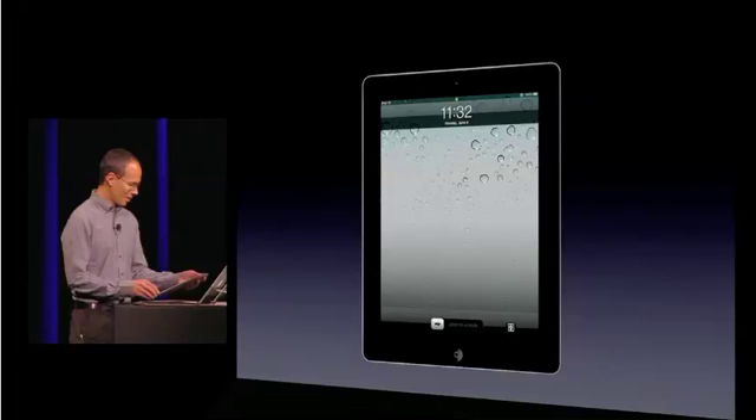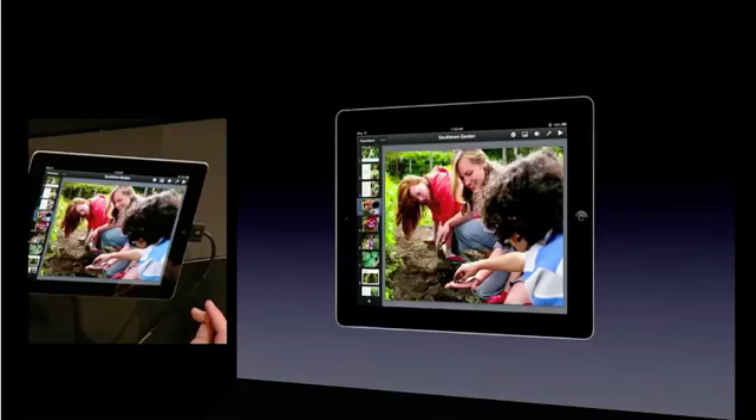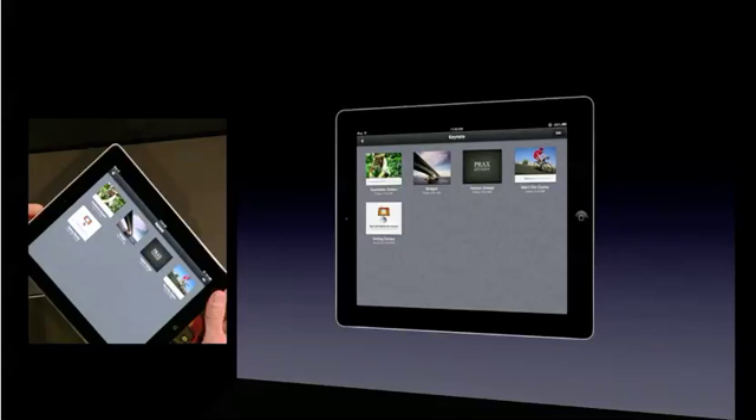Let's take a look at how iWork and iCloud will work together. Let's say you're working on a Keynote presentation on your iPad, making a beautiful presentation with all those awesome Keynote graphic effects and animations, but you're away from home, you didn't bring your iPad with you, and you run into somebody who wants to see your presentation.